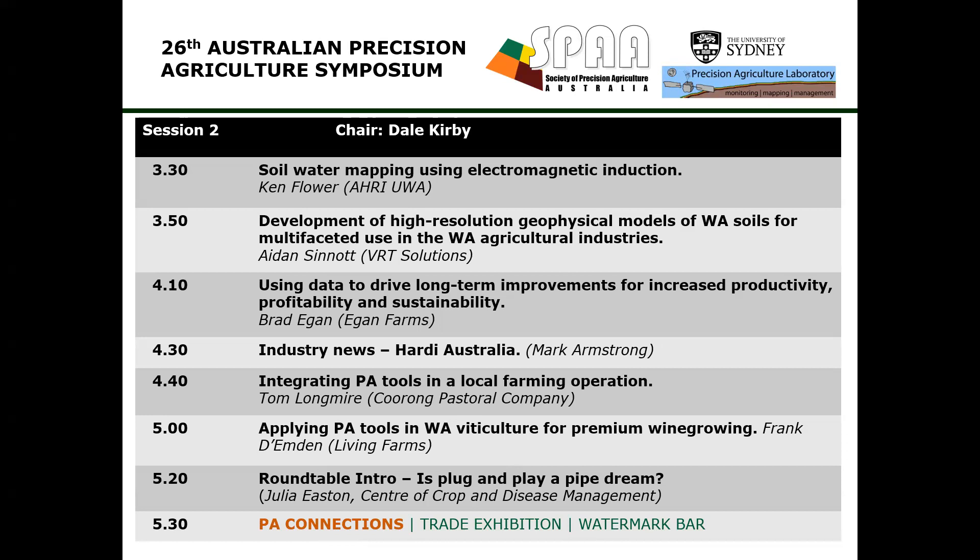Thanks very much, Brad. We move on to our next industry news segment. We have Mark Armstrong from Hardy Australia. Mark is the business development manager for sustainable and precision agriculture.